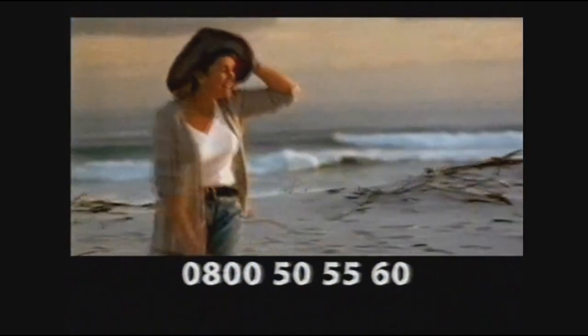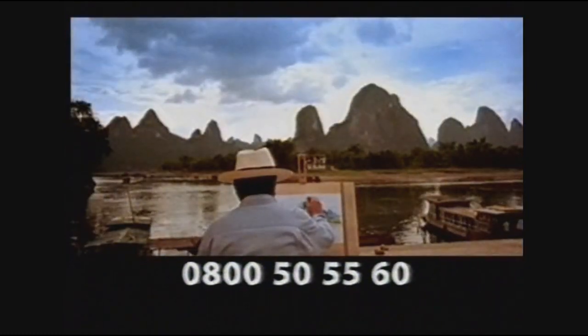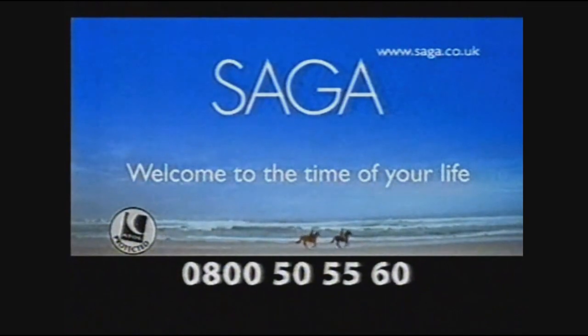Looking for a holiday that's something special? Welcome to Saga — a company that specializes in great value holidays for today's over-50s. That welcomes thousands of people to exciting destinations all over the world, to discover new activities or simply have a great time. Just phone 0800 50 55 60 for a Saga brochure and start planning a fabulous holiday today. Saga — welcome to the time of your life.